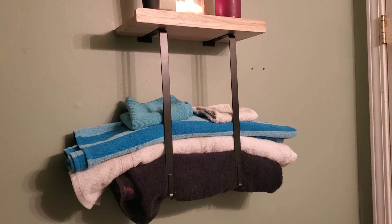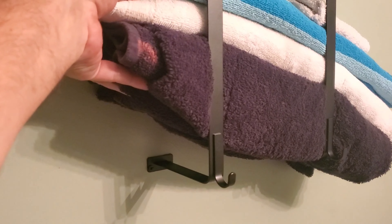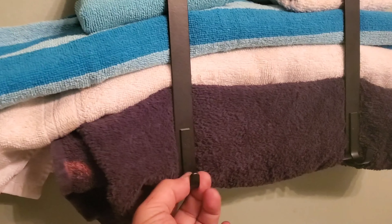The wooden shelf, which is 14.17 inches by 6.29 inches on its top, can hold face towels, green plants, fragrances, or other decorative ornaments.